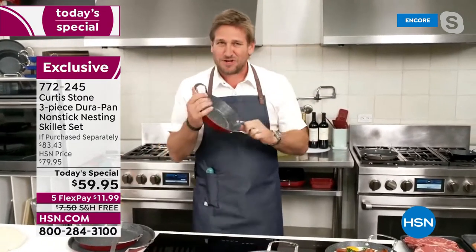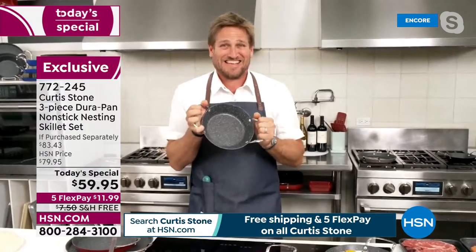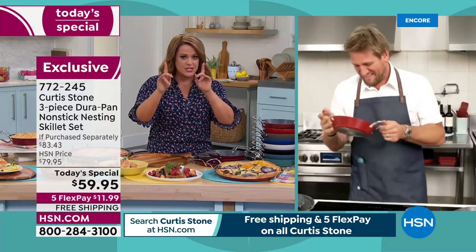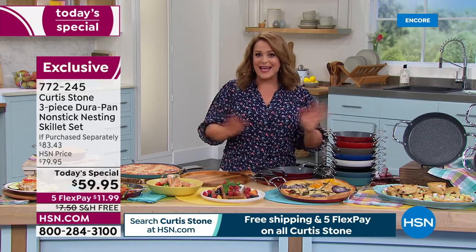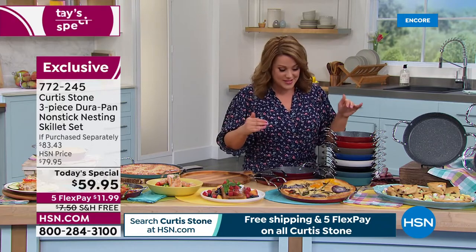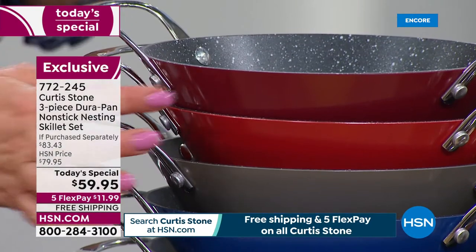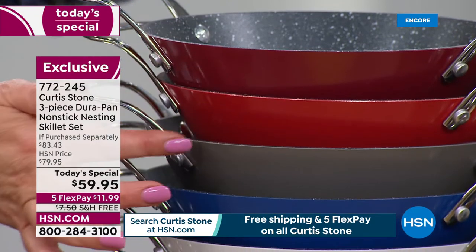Chef steps away briefly due to a monitor audio issue, then returns. While checking back, the host runs through the eight available colors: classic red - the most popular - as well as cherry red, which is more like a tomato red, and classic stone gray.